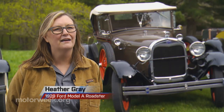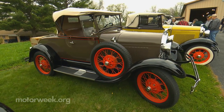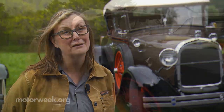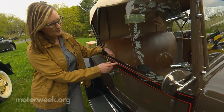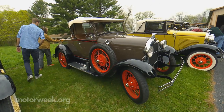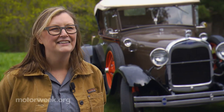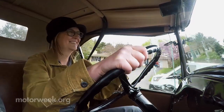My name is Heather Gray and I drive a 1929 Model A Ford Roadster. When I'm not driving my Model A, I'm a pharmacist by trade, but I also own a brewery and we make beer. My favorite thing about owning a Model A is the history of it — thinking about who drove it before, where this car has been. You can't go too fast, but you do get a lot of waves and thumbs up, and people smile — they especially like to see a girl driving the car.